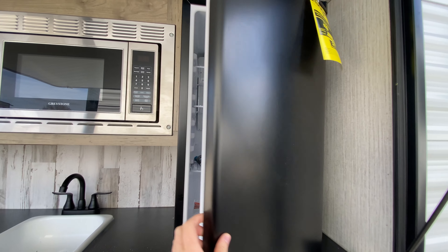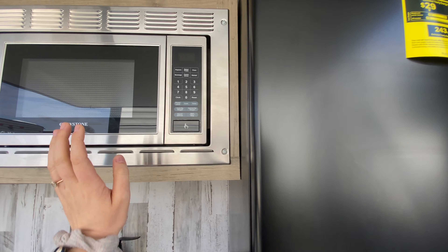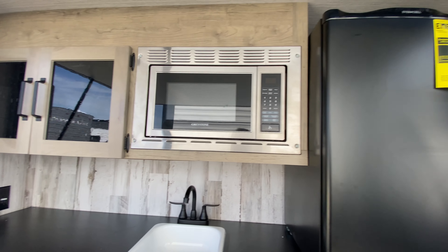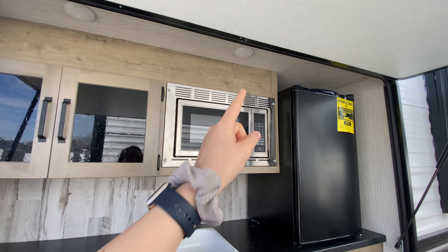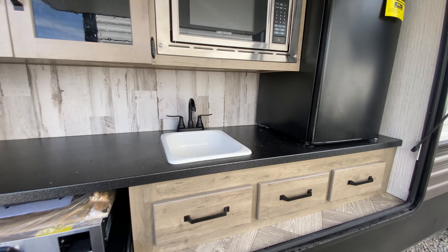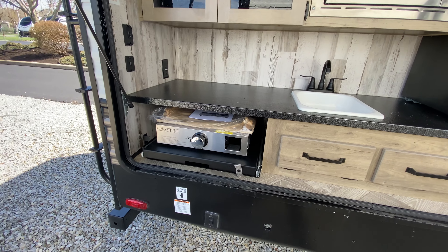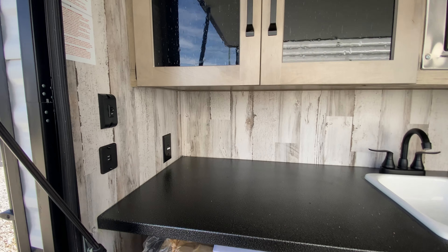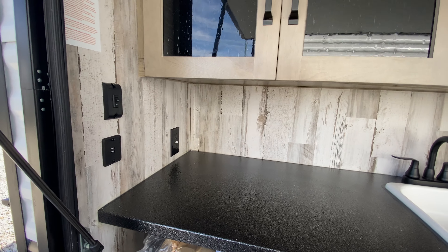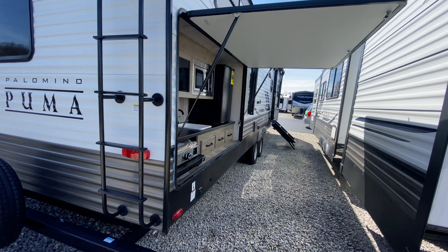This is a fully equipped outside kitchen. You have this huge mini fridge, a stainless steel microwave out here, cabinet storage space, some lights so you can still be outside cooking even if it gets dark. A sink, drawer storage, and a pullout Greystone griddle with an LP quick connect underneath. Really awesome — and you also have power accessibility so if you wanted to charge your electronics you can.